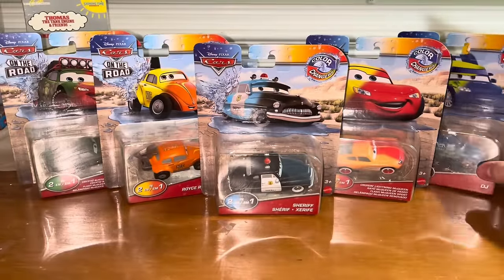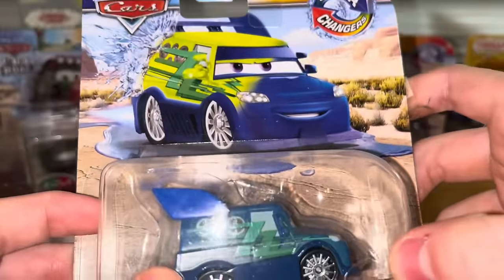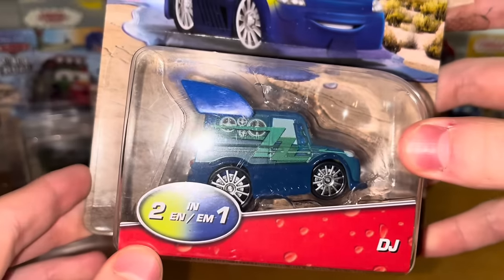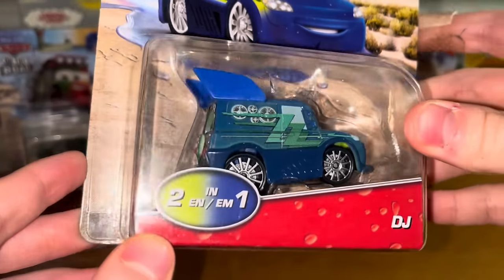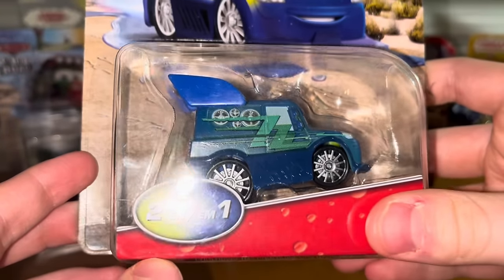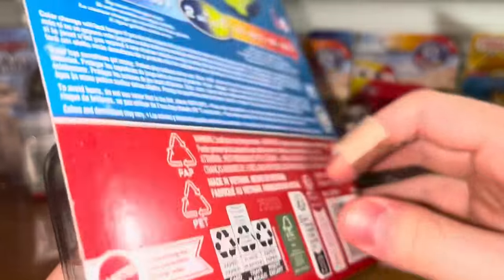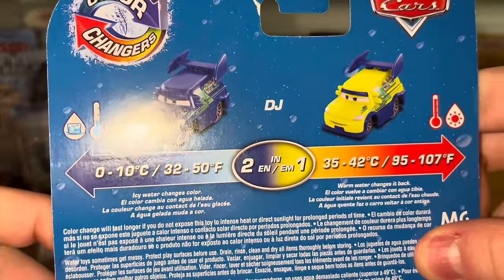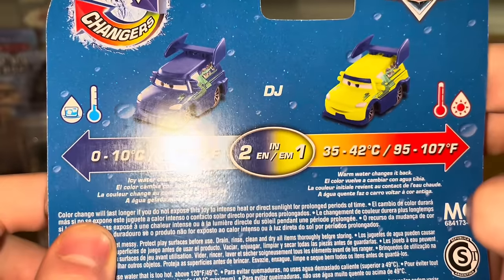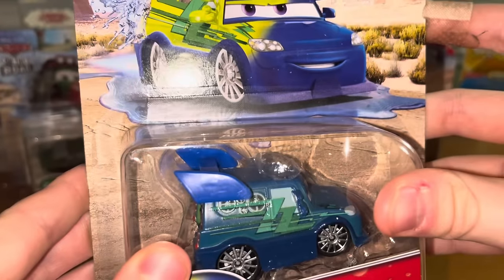And lastly, we've got DJ — the Color Changers DJ. The Cruisin' McQueen and DJ are from 2024, so that's why I'm probably going to put 2024 in this video title. As you can see, he changes from a lime green to a blue color. They did a DJ back in the day, but it was more like a dark blue to a lighter blue.